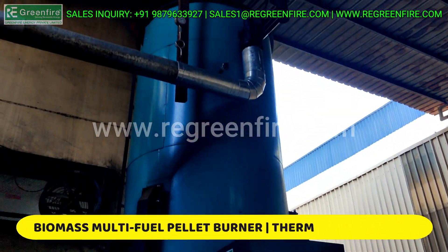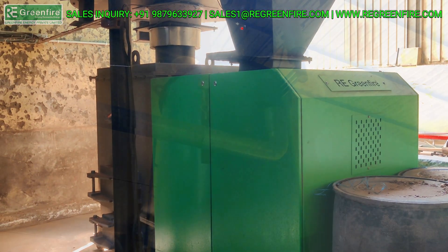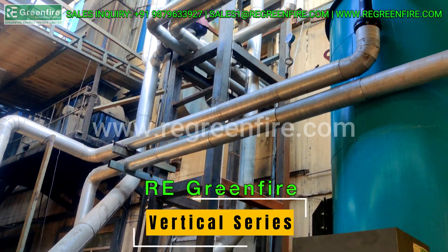This series of thermic heater is specially designed for Greenfire Biomass Pellet Burner. Pellet Burner fired new vertical series of thermic fluid heaters.